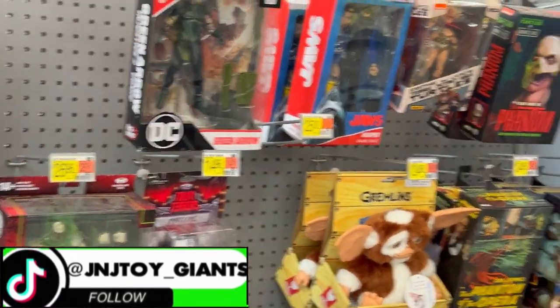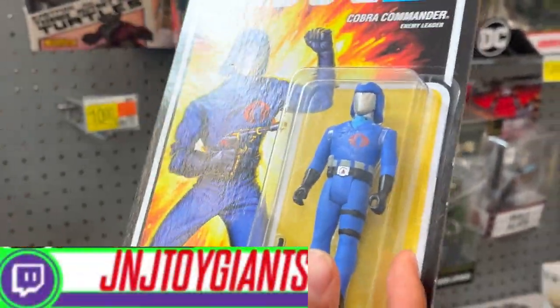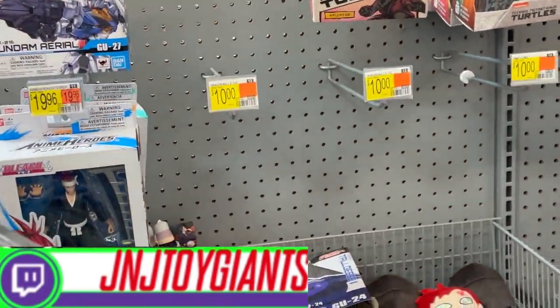G.I. Joe! They're stocked with stuff. Here's a G.I. Joe — but that's a ReAction one, it's not an actual G.I. Joe. But that is a Classified G.I. Joe. It's a bit weird having both.